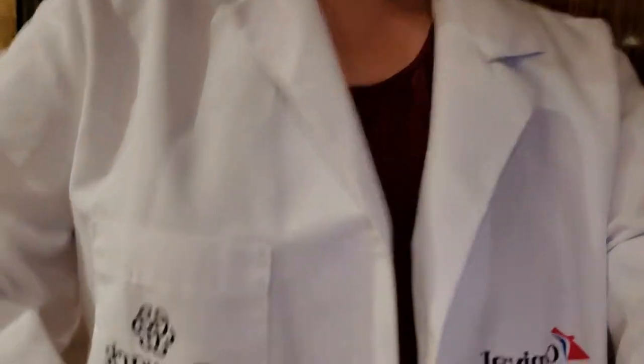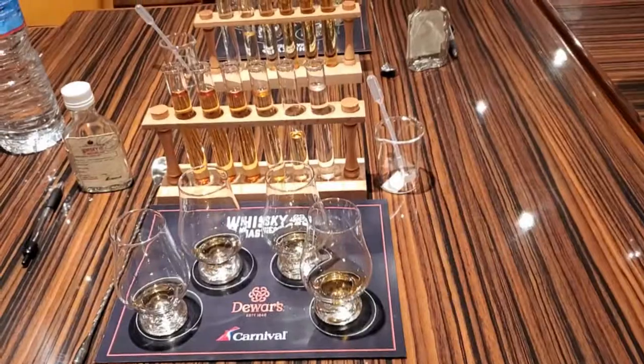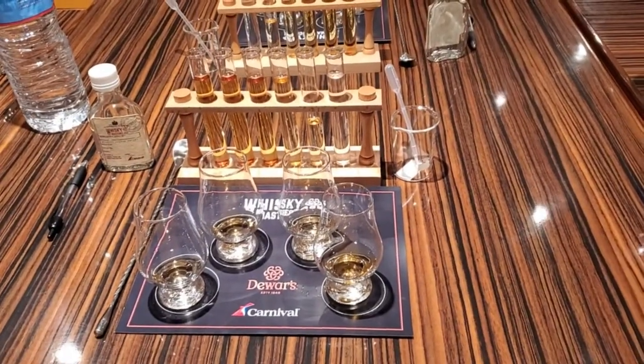I'm really excited because I don't know that much about whiskey and you're supposed to be able to make your own blend to take home. I get an official lab coat. Look at that — we're scientists now.